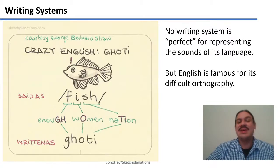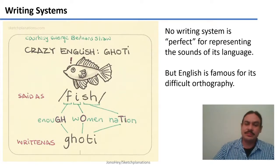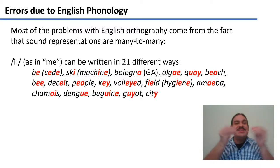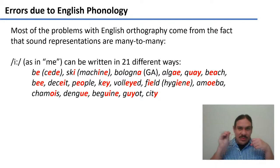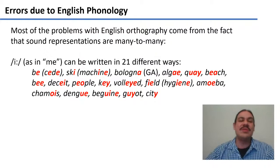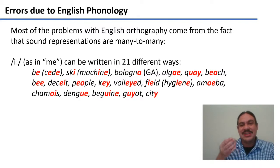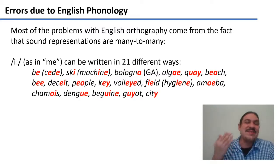English is famous for having a difficult orthography, and again it's because there's a many-to-many connection between its glyphs, or letters, and the sounds of the English language. For example, the sound 'ee' as in the word 'me' can be written in 21 different ways, as in the words 'bee,' 'ski,' 'baloney,' 'algae,' 'key,' 'beach,' and so on.